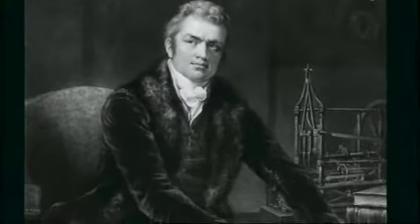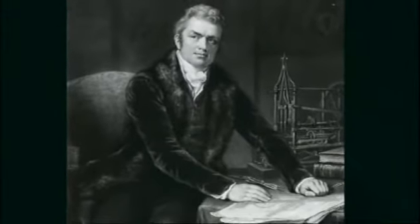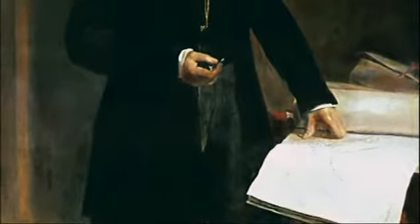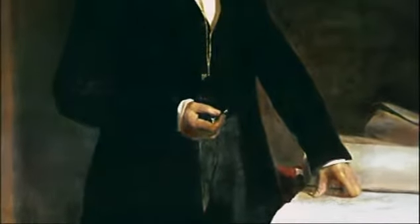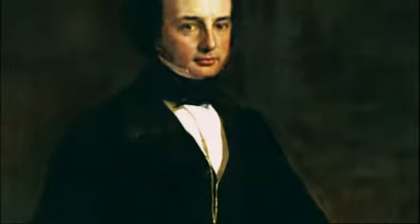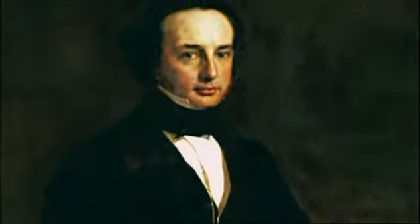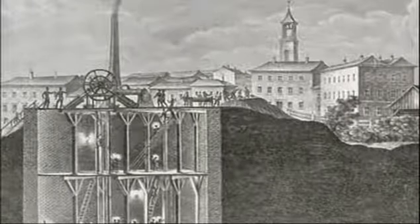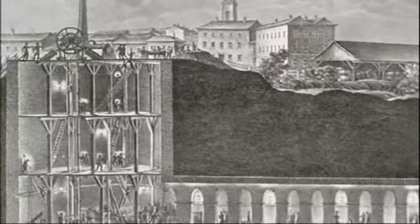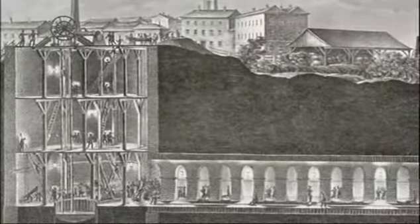Sadly, Mark Brunel was taken ill before the tunnelling even got underway in November of 1825, and it wasn't long before his 20-year-old son, Isambard Kingdom Brunel, stepped into his father's shoes as resident engineer, bringing with him a youthful enthusiasm. But enthusiasm alone couldn't help the fact that the seam of strong London clay they started digging through was far from continuous, and Isambard began to fear there was a real possibility that the Thames might burst through at any moment.